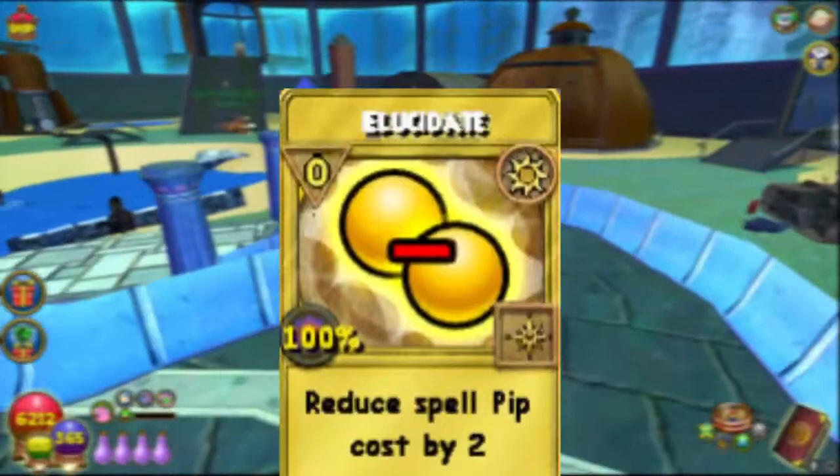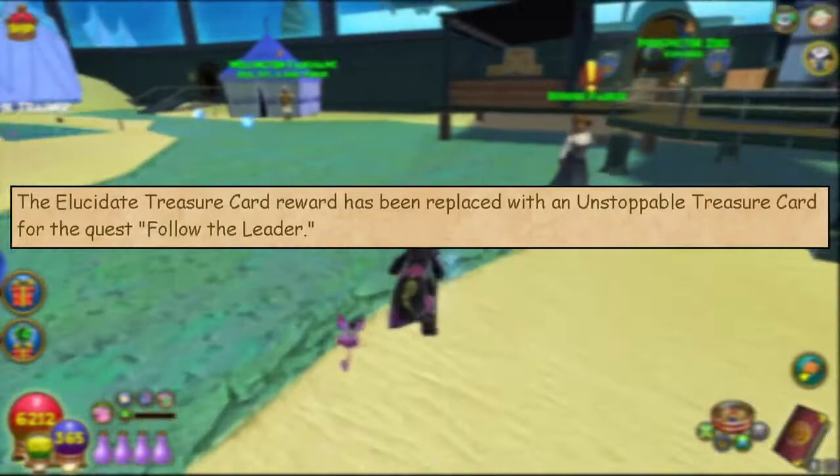Number sixty-three: the Elucidate is a discontinued treasure card. The only way to obtain it was by completing the quest 'Follow the Leader.' In April 2016, it was replaced with Unstoppable, so if you still have the Elucidate treasure card, it could be worth thousands of empower.